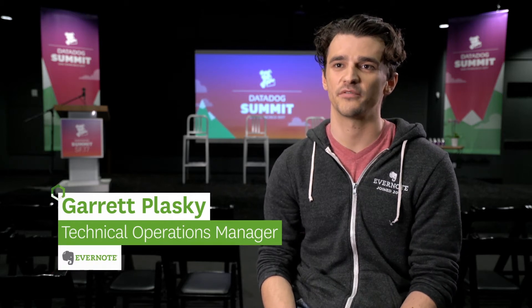I'm Garrett Pulaski. I work on the production operations team at Evernote. I've been with the company for about five years and I lead the team of engineers that are responsible for keeping Evernote's production infrastructure up and running.